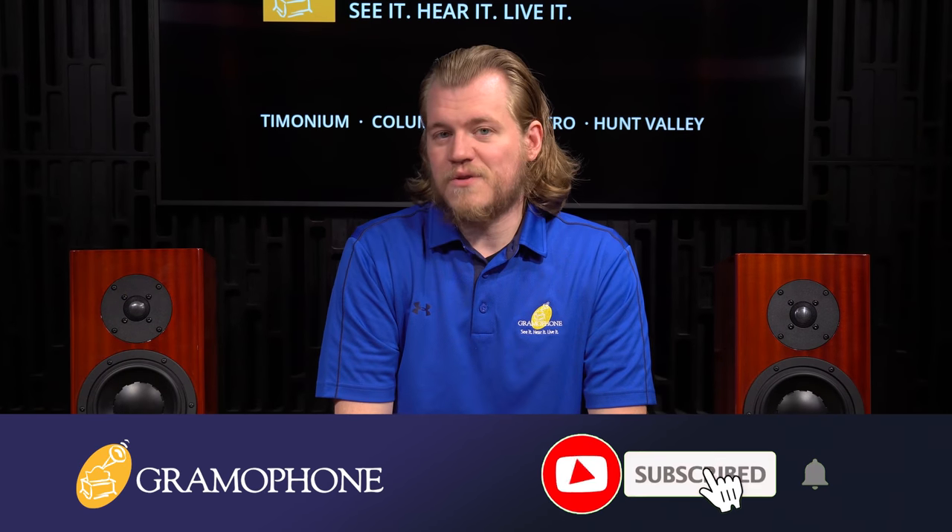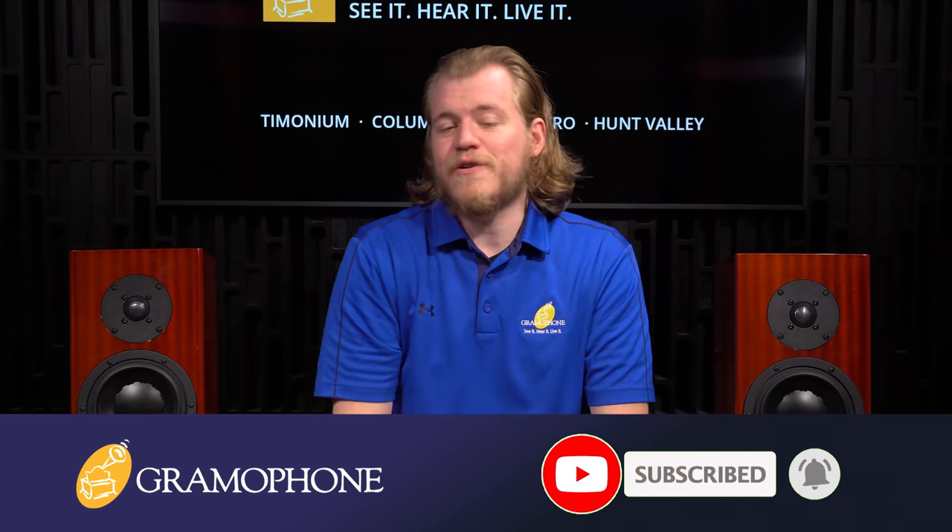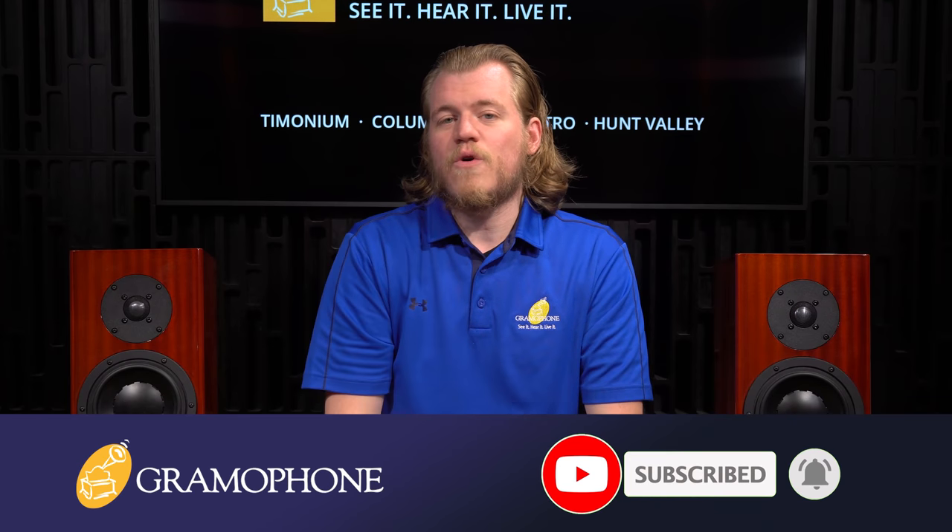Before I get into all the details of this incredible product — something near and dear to my heart as an audiophile who really appreciates finding products that go that extra mile and capture something special — make sure you get subscribed to the Gramophone channel and click that bell notification icon so you don't miss out, because a lot of sweet products and fun things to talk about are on the way.